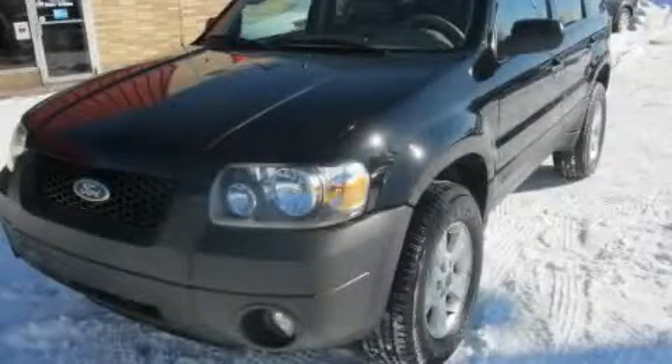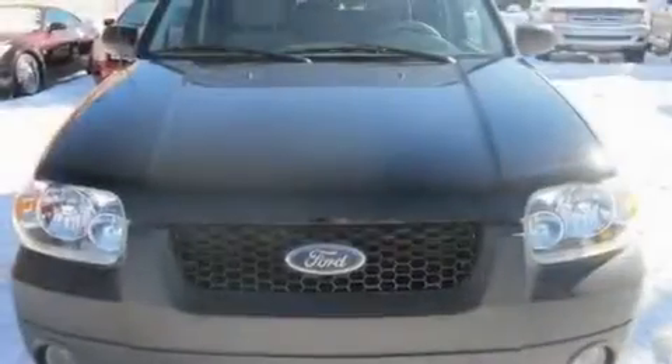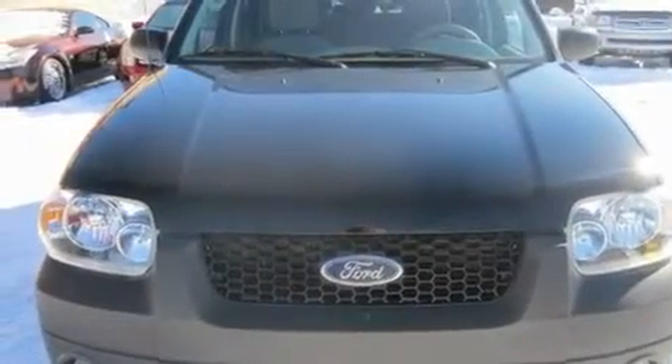This is a 2006 Ford Escape. Plenty of space for what you need. It has a six-cylinder engine and an automatic transmission.